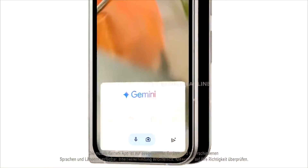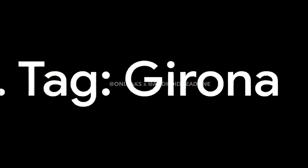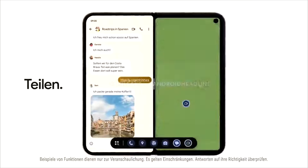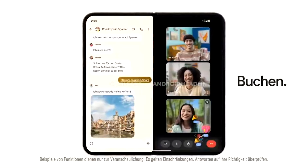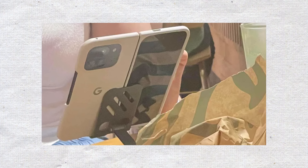Google's big launch event is coming up on August 13th, and it seems like most of the details are already known. Recently, the Pixel 9 Pro Fold was spotted in the real world at a Starbucks in Taiwan. The Android Authority team shared this sighting, showing the phone inside one of the official cases Google plans to release.